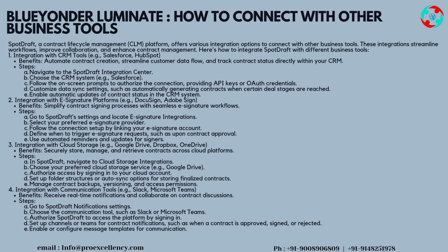Integration 2: e-signature platforms — for example, DocuSign and Adobe Sign. Benefits: simplify contract signing processes with seamless e-signature workflows. Steps: go to SpotDraft settings and locate e-signature integrations, select your preferred e-signature provider, follow the connection setup by linking your e-signature account, define when to trigger e-signature requests such as upon contract approval, and use automated reminders and updates for signing.